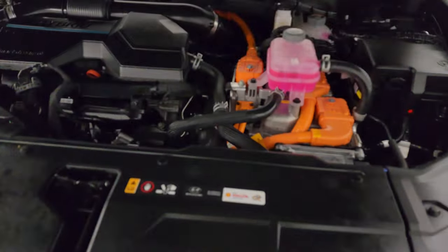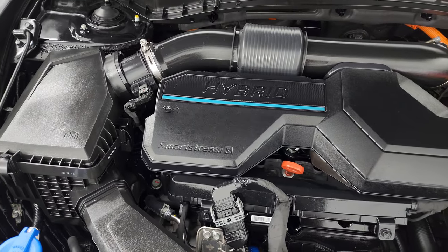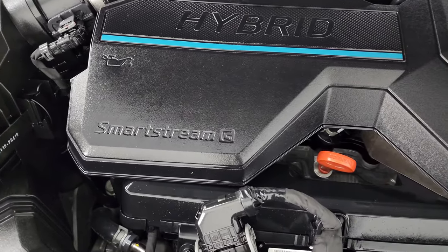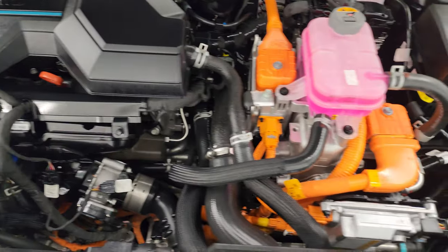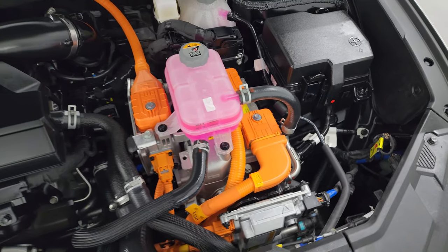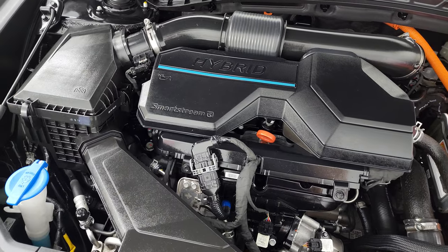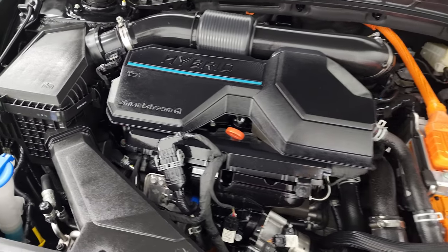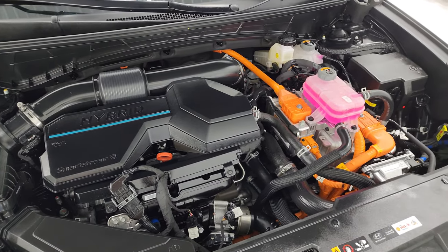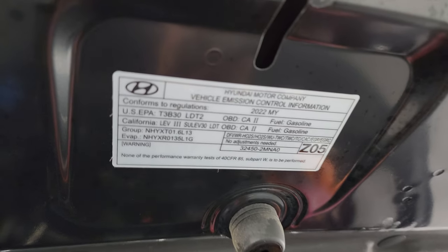Under the hood we have the 1.6 liter turbocharged four-cylinder engine with the hybrid technology — Hyundai calls it Smart Stream. Everything in orange is your electrical components for the hybrid system — do not touch that. The engine bay is very clean and runs very smooth. This vehicle has been fully safetied and inspected by our service shop with a fresh oil and filter change. All the fluids have been checked and topped off per the state of Wisconsin inspection process, and this vehicle is 100% ready to go.